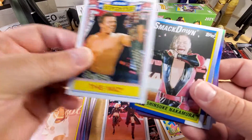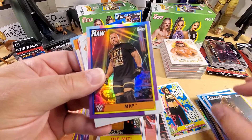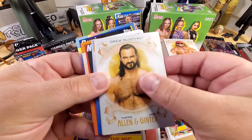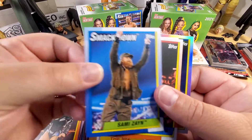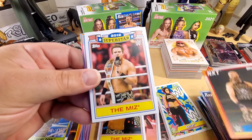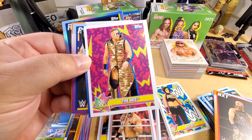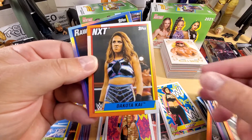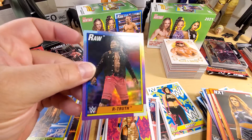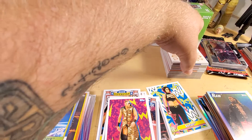Moving on to box two. The Miz, Shinsuke Nakamura, Bianca, MVP foil card, Drew McIntyre, 123 Kid, Johnny Gargano, Sami Zayn, Tommaso Ciampa, The Miz, The Rock, Charlotte Flair. Sticker card of The Miz, Cesaro, The Fiend Bray Wyatt, Kyle O'Reilly, Dakota Kai - just got released this week. R-Truth foil card - very cool. Refractor, that's maybe the word I was looking for.